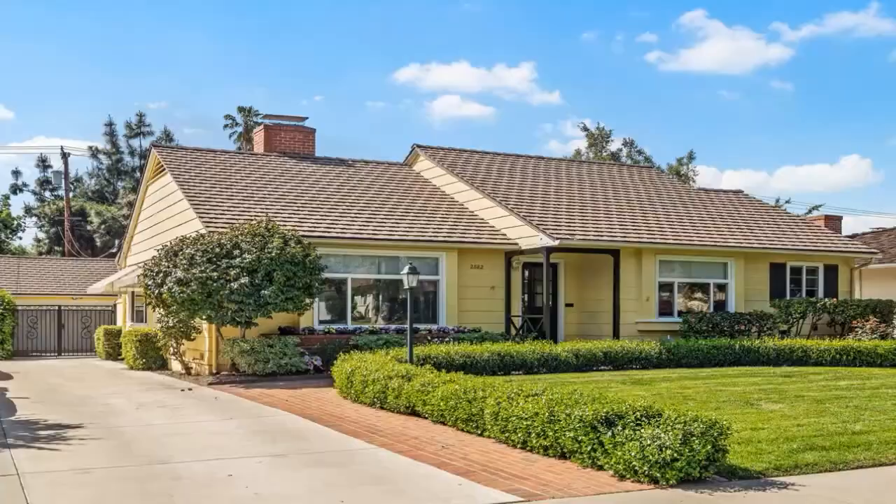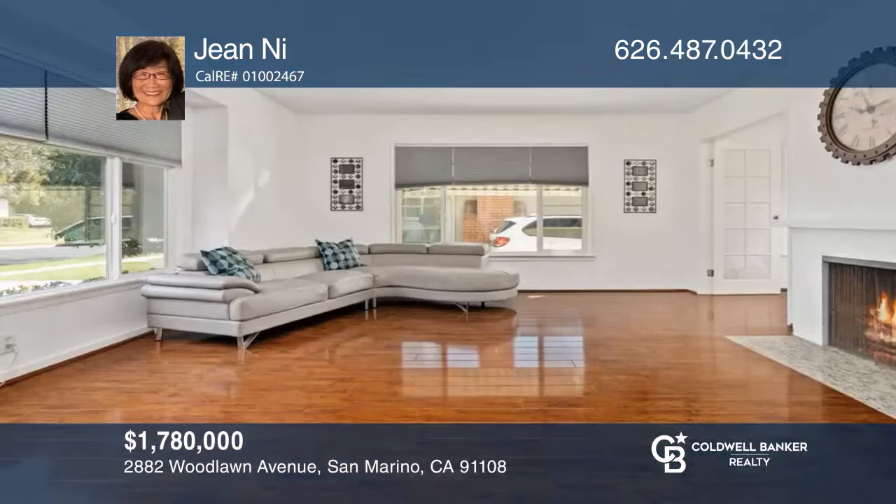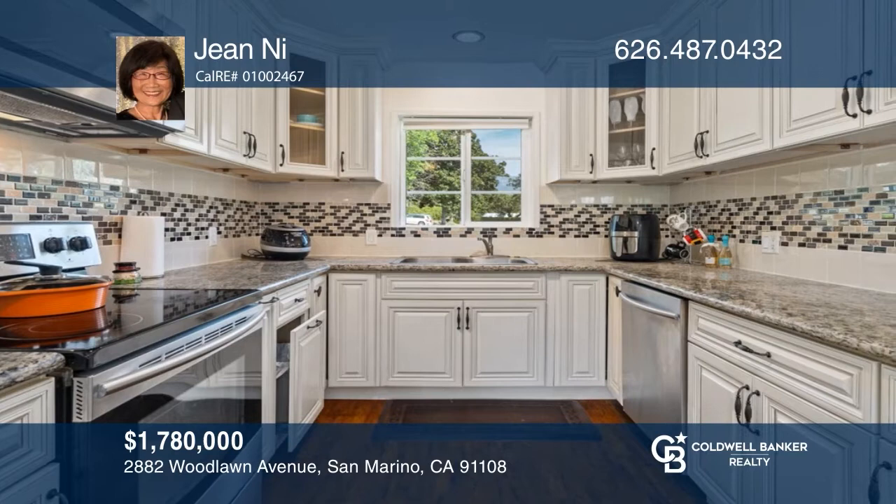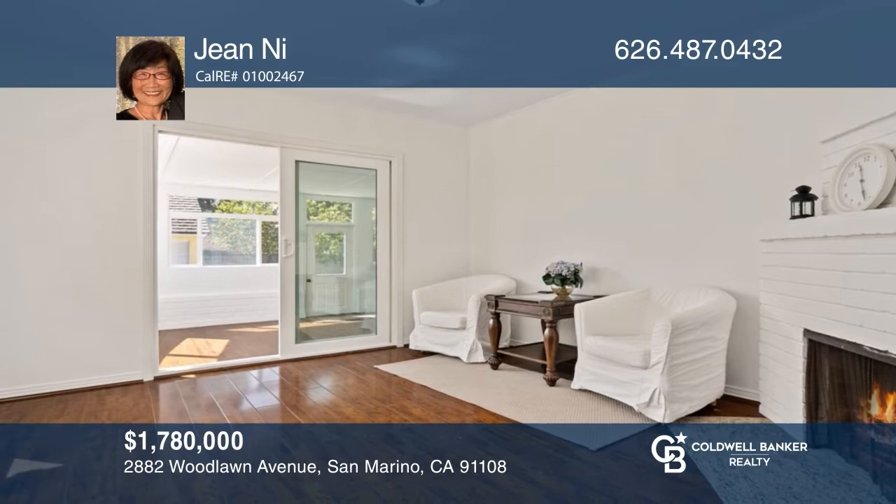This three-bedroom, two-bath mid-century ranch offers many recent renovations. The formal living room beams with natural light and a fireplace. The dining room has views of the front yard. A fully renovated kitchen offers abundant cabinetry and a breakfast nook. The home also features a den, sunroom, a patio, and lemon and avocado trees. Take a look around your future home by contacting Gene Nye to schedule a tour.